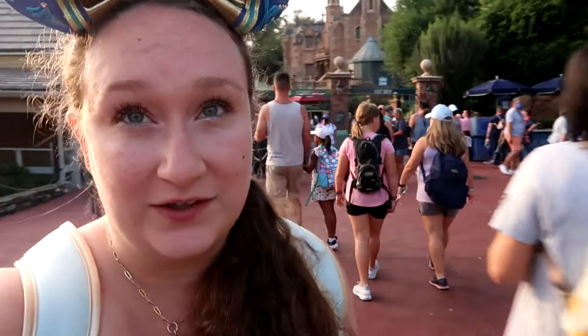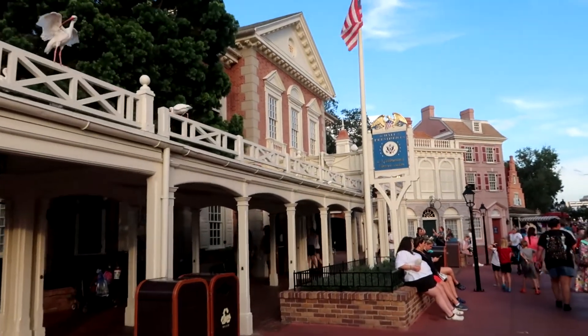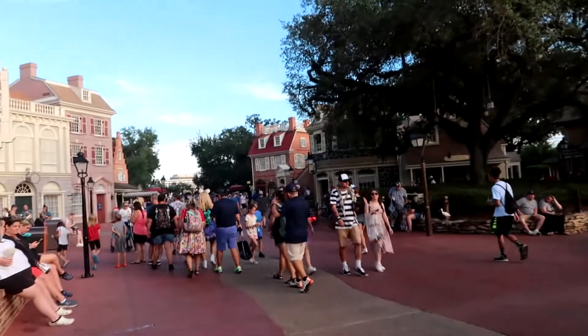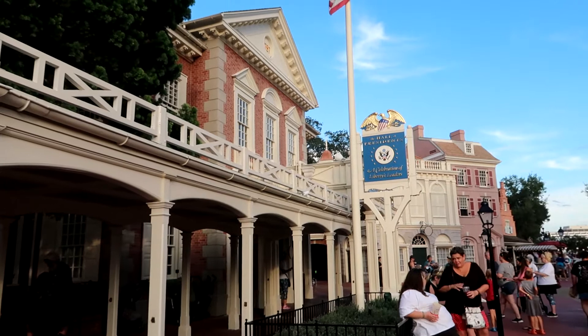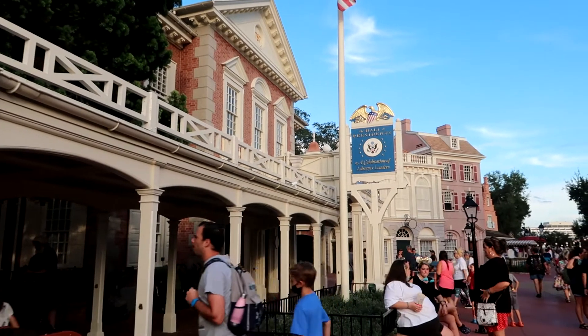I know that next I'm supposed to go to the Hall of Presidents, but I'm not going to do it. One reason is it's 25 minutes and I don't have that much time left. I also just don't really want to — maybe one day I'll do it and it'll change my mind. I did want to point it out though; it's in Liberty Square across from the Christmas shop. I'm sure it's really nice, I just don't think I'm going to do it today.